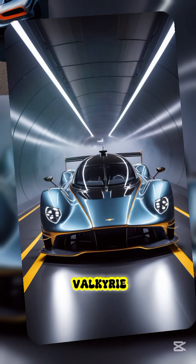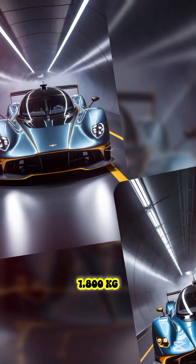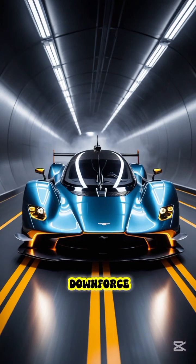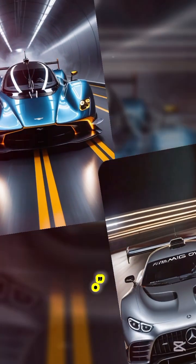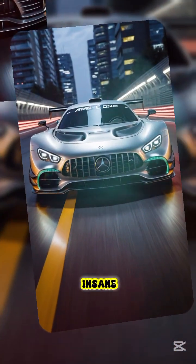The Valkyrie isn't a hypercar — it's a road-legal F1 car with over 1,800 kilograms of downforce at speed, that's more than the car actually weighs. With active aero blades and F1-grade wings, the AMG One creates insane downforce spikes the second its flaps deploy.